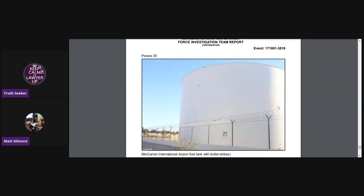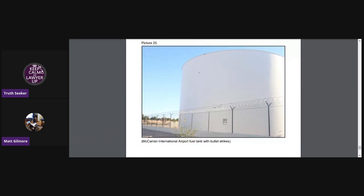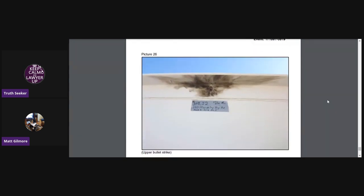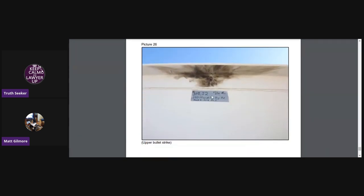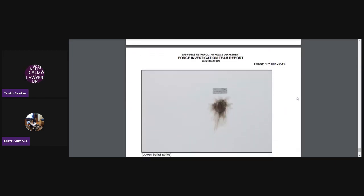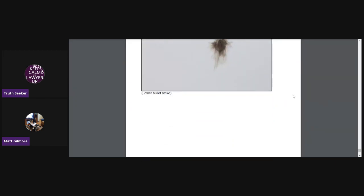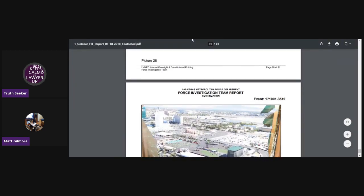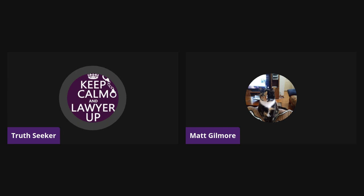This is the fuel tank at McCarran International Airport with bullet strikes — there and there, not really easy to see in this. But the next picture shows it up close where they actually marked it. That's the upper bullet strike, and this is the lower bullet strike. And that is it for the screen share. That was the first FIT report, issued January 18th, 2018.